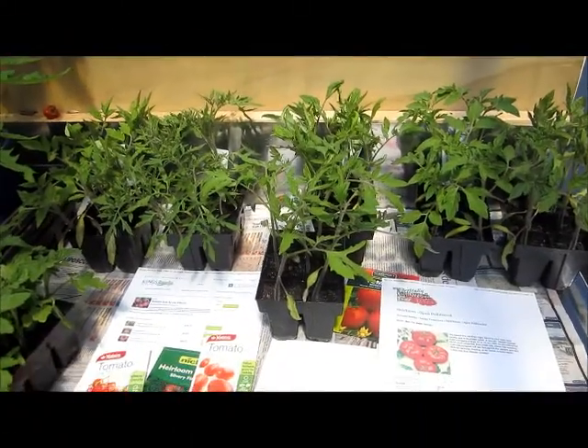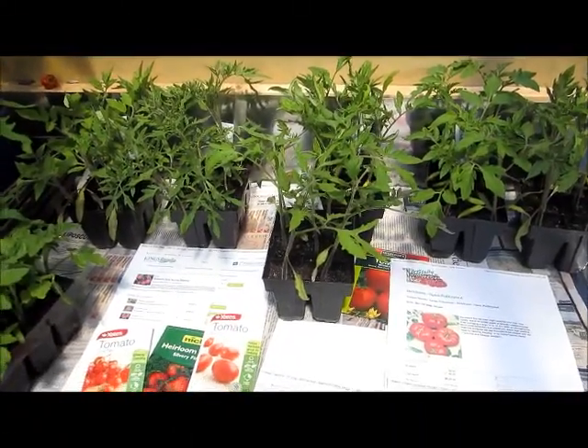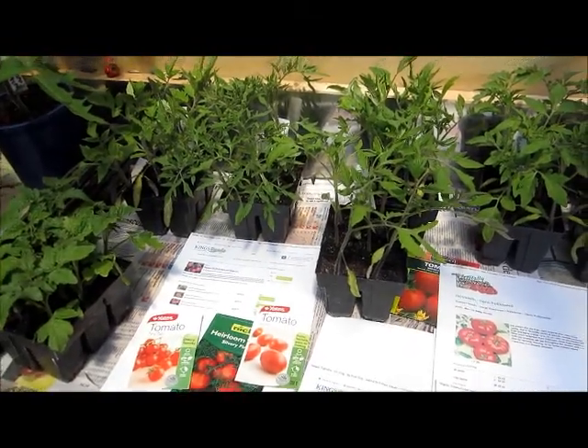Hi, this is Cynthia from Kiwi Urban Homestead. Today I thought we'd take a look at some of the tomato varieties I'm growing this year and the ways in which I'm growing them.